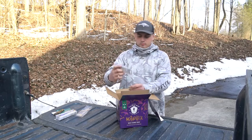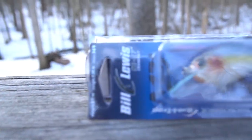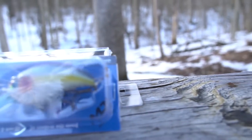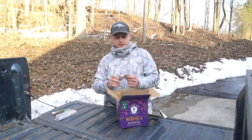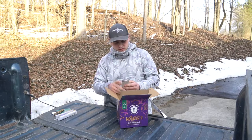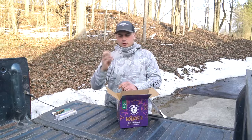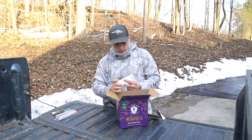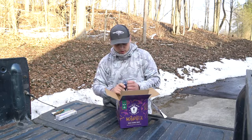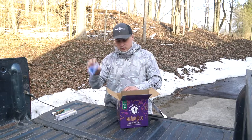Next up is a Bill Lewis SB57 Mark Daniels crankbait — three-eighths ounce, two and a quarter inches, dives three to six feet. It's a little square bill. Looks like a pretty good color and will probably get used quite a bit. I've used Bill Lewis lipless cranks before but never their square bills, so this will be interesting.